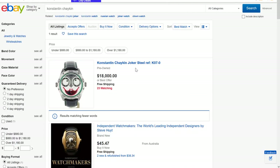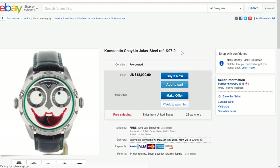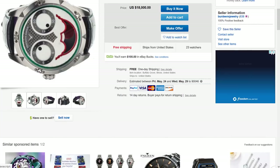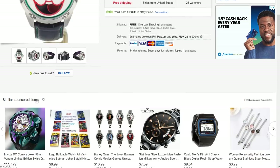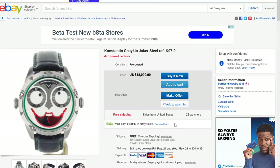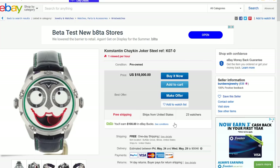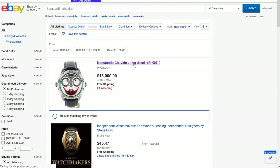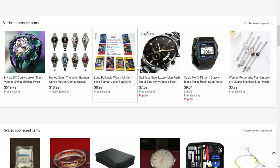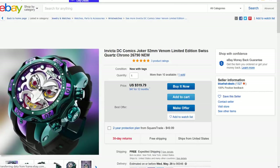Go on eBay right now and type in Konstantin Chaykin — there's one Joker listed at $18,000 pre-owned. Holy moly. That is way more than double the price. And there is a book by Konstantin — Watchmaking in Russia — which is pretty cool. This guy is just incredible, even by independent watchmaker standards. I've written an article explaining how he works and what he does best in the trade. I'm not going to get started on that because otherwise we'll be here all day.